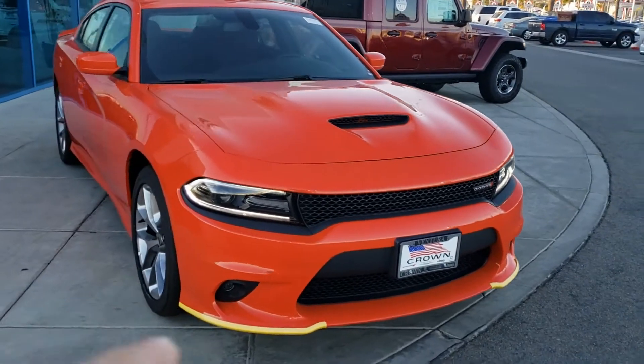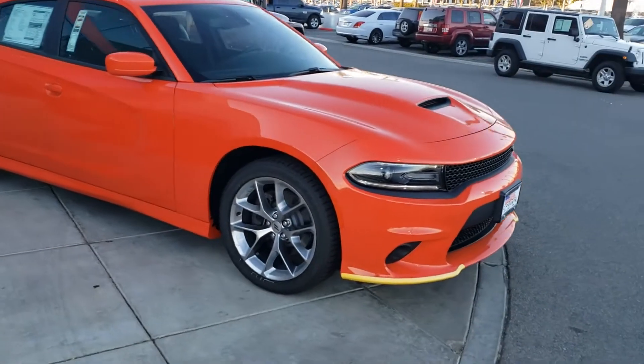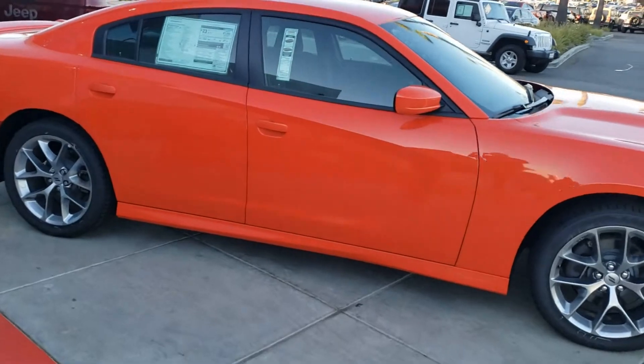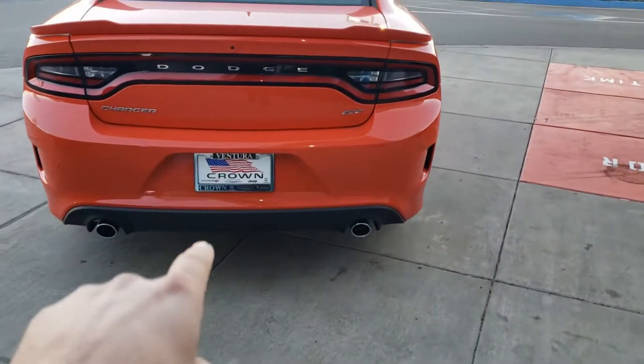It's got the upgraded projector LED fog lamps and functional hood scoop, a 300 horsepower V6 with an 8-speed automatic transmission, the upgraded 20-inch satin carbon painted rims, and the upgraded body color fascia. I'll point you to the rear body color spoiler, which is an upgrade, as well as dual bright exhaust tips and the Charger GT badging.